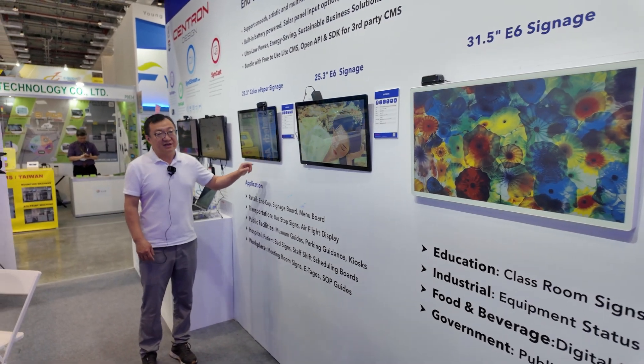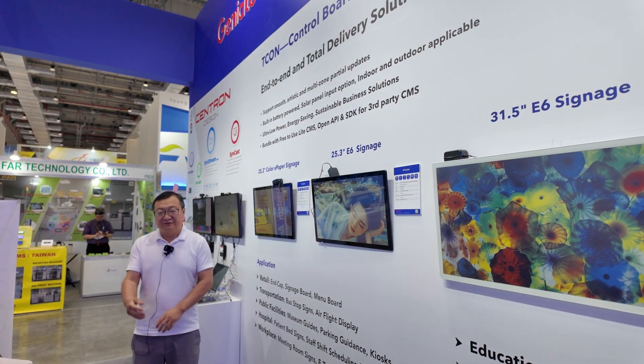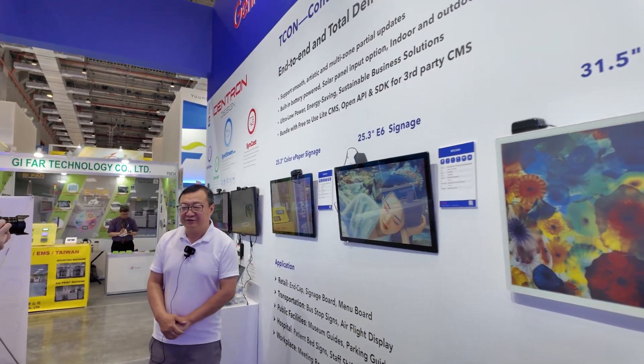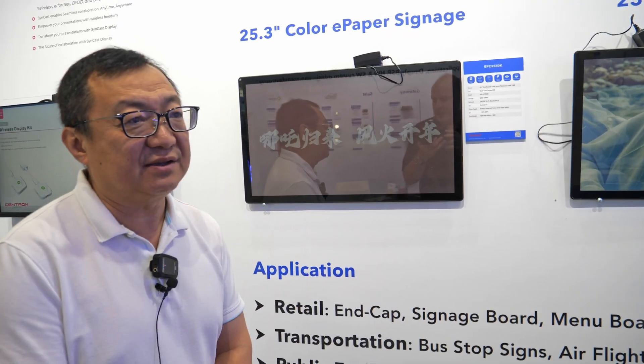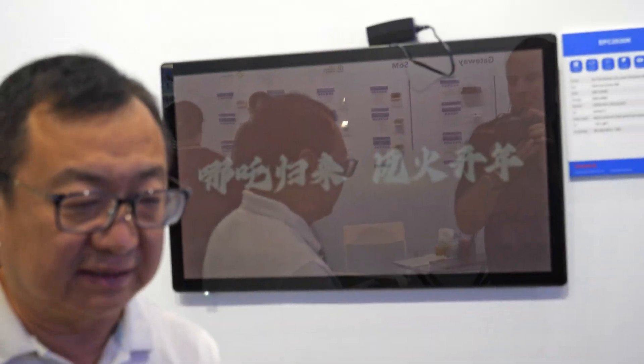This one is eInk's Kaleido technology. We have a motion update for that — it's up to 18 frames per second — and that is also based on our FPGA technology.